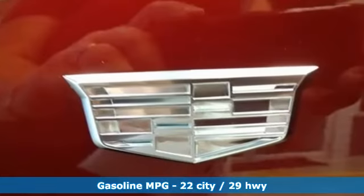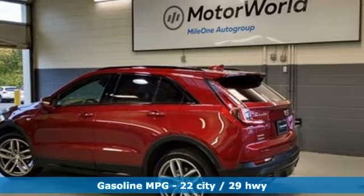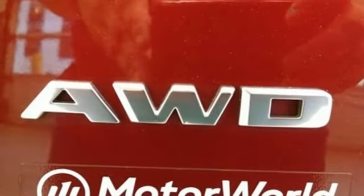Automatic transmission, gas pressurized shocks, smart device navigation, power heated mirrors, heated and ventilated bucket seats, streaming video feed rear view mirror.